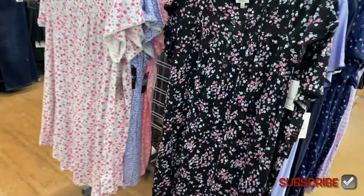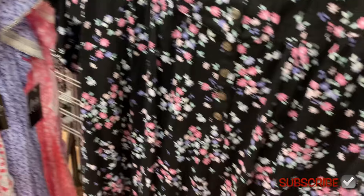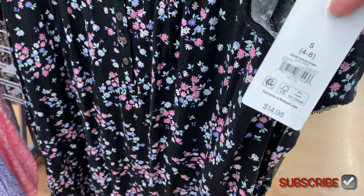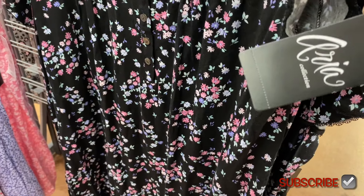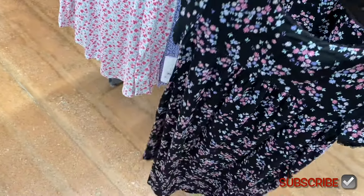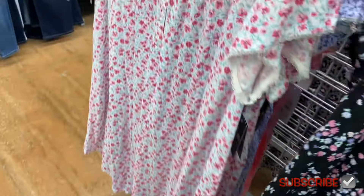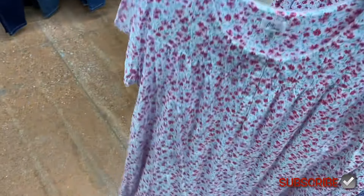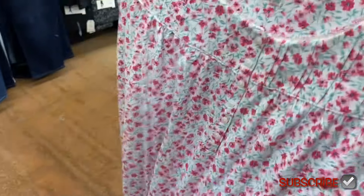They also have some new pajamas here by the Aria Collection. They go from extra small to 3XL, and 0X to 5X. It's $14.98 by Aria Collection. It kind of gathers together and has buttons going about a third of the way down, short sleeves, and it gathers in the back too. Most of them are like flowers — I think there's a polka dot one too. This 3X has cute little flowers on it.